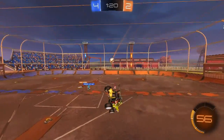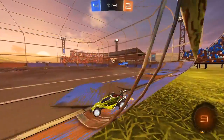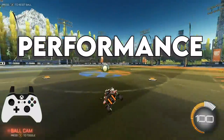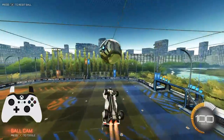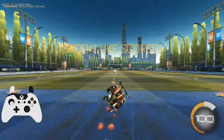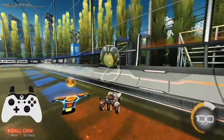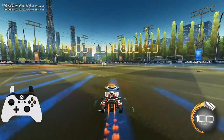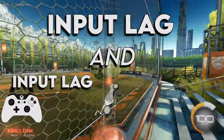If my personal experience doesn't convince you — and I totally get why it wouldn't — I'm going to go over some test results that compare the Xbox and PS4 controller's actual performance. A guy named Rocket Science actually made a video where he went over different statistics on the controllers. Specifically, there were two main things he tested: input lag and input lag distribution — basically, how long it takes a controller to respond on average, and how much this response time varies on average.